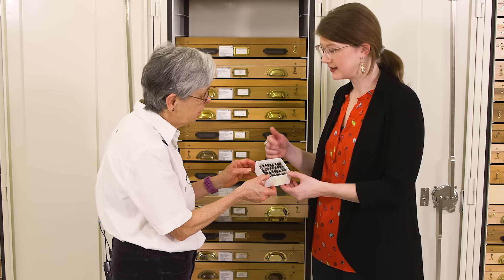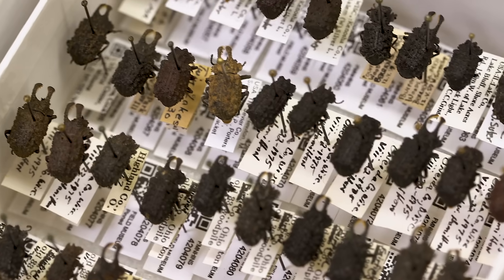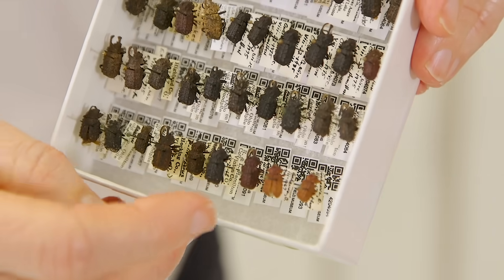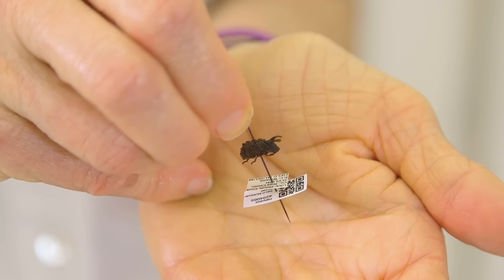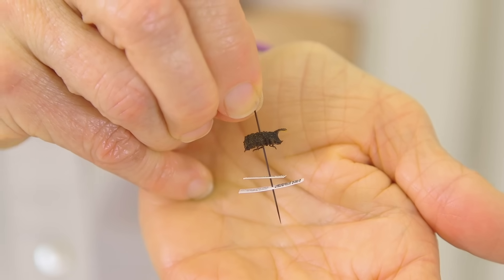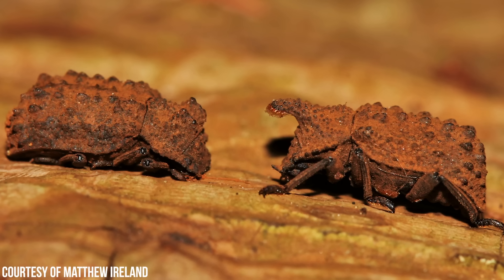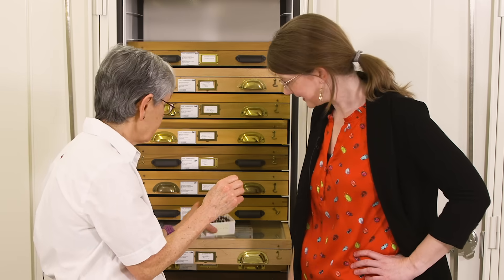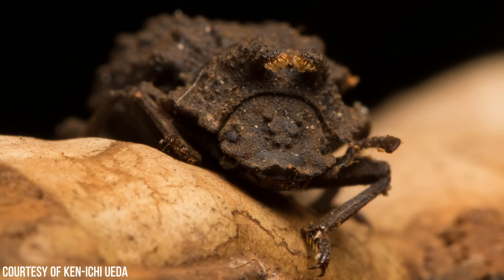Another group of beetles Margaret has a fondness for are the forked fungus beetles, called Bolitotherus cornutus, which occurs right here in Illinois. They're called the forked fungus beetle because the males have two big horns on the prothorax with fuzzy structures on the bottom — probably used in courtship. The females don't have horns; they're kind of cute and lumpy. These tiny and adorable forked fungus beetles have amazing adaptations and respond differently to different threats.